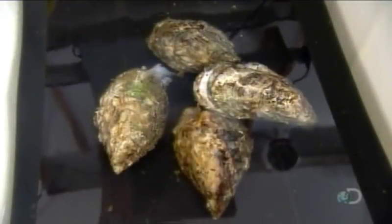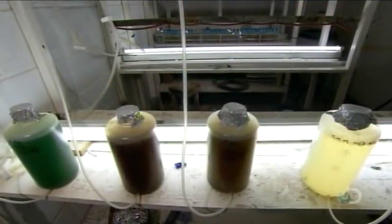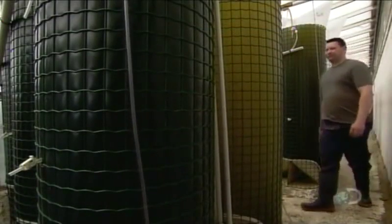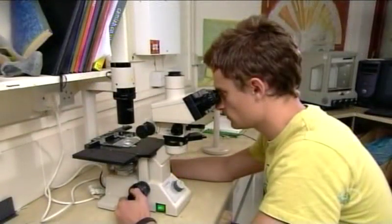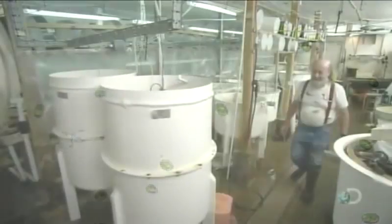The females squirt out eggs, the males squirt out semen, and 16 hours later, the fertilized eggs hatch larvae. Right from birth, the oysters feed on a blend of the phytoplankton they'd eat in the wild. The hatchery dilutes this plankton mix in seawater and pumps it to the oyster containers. Marine biologists manage the ponds in which the hatchery grows its phytoplankton supply.